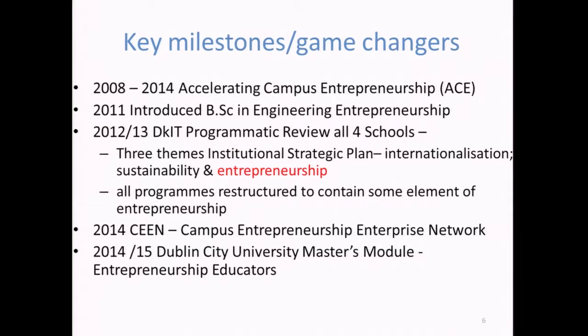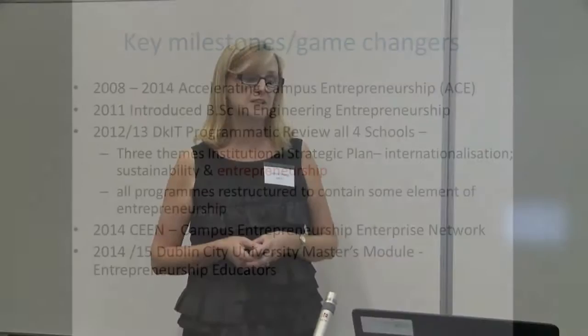From a funding point of view, after ACE came CEEN, and Dundalk led out on that. We've also introduced, with Peter Tiernan, the DCU Master's Level of Entrepreneurship Educators. Two of our colleagues started in 2014, and I myself did it in 2015. One of the key benefits of doing that course was getting the same consistent language across all the universities and HEIs, and obviously establishing a really strong network of people — which was really useful.